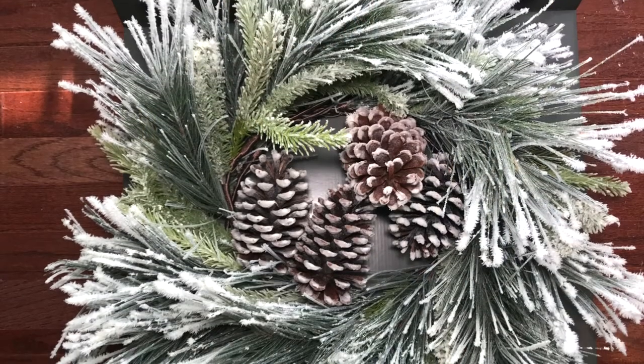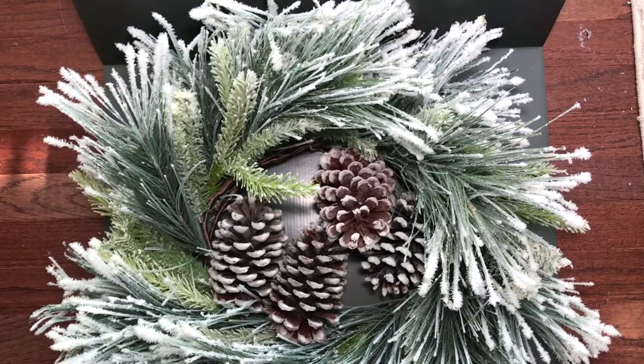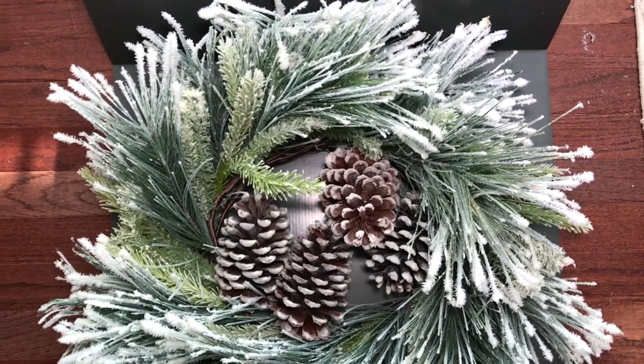This beautiful flocked rusted garland is from Target. This garland is very well made and pretty good quality, and you can't beat the price of $19.99.